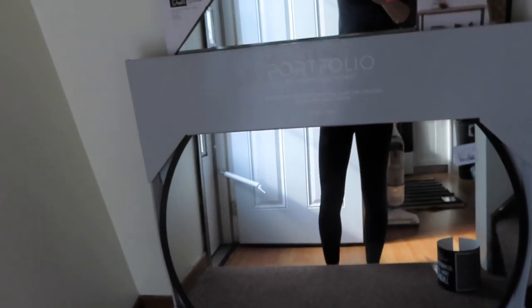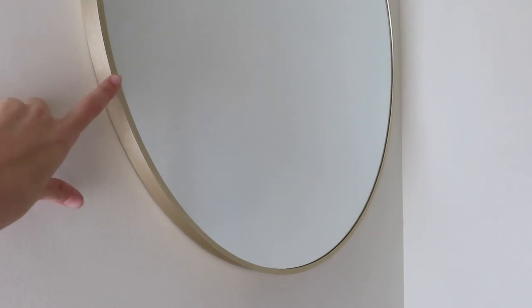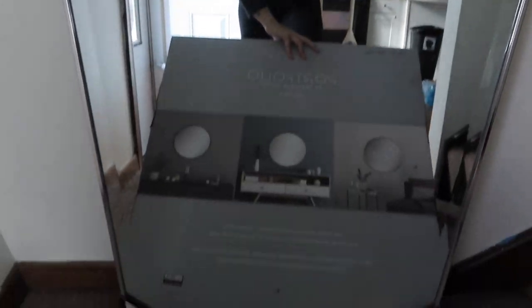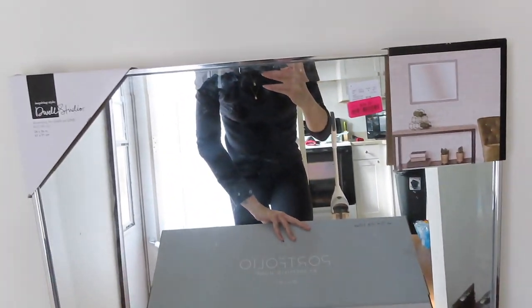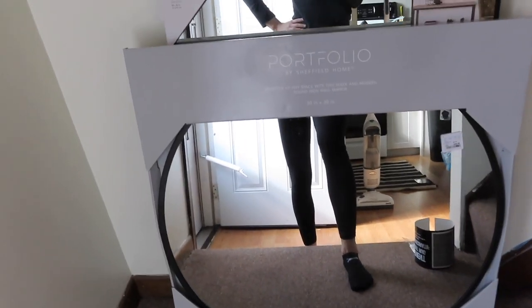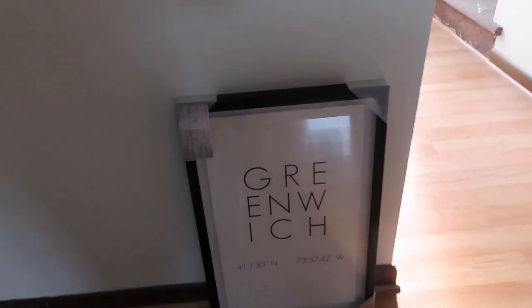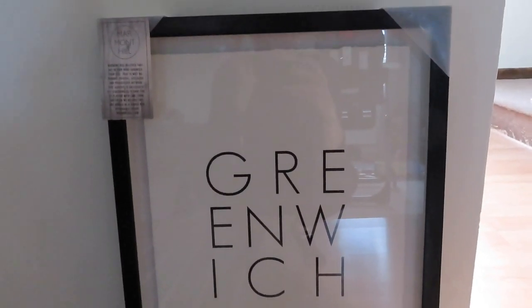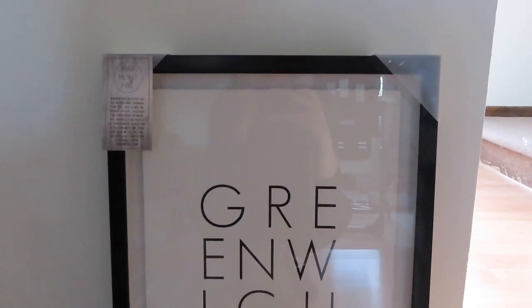So now I have this gold mirror already at the bottom of the stairs — I'm going to move that. I also have this circle black one and then this clear straight mirror that was on clearance for a really good price, usually like $60. Now I have to decide which one I want to go right here. I have these cute $12 ones — I thought they were super cute and went with exactly the look I was going for.